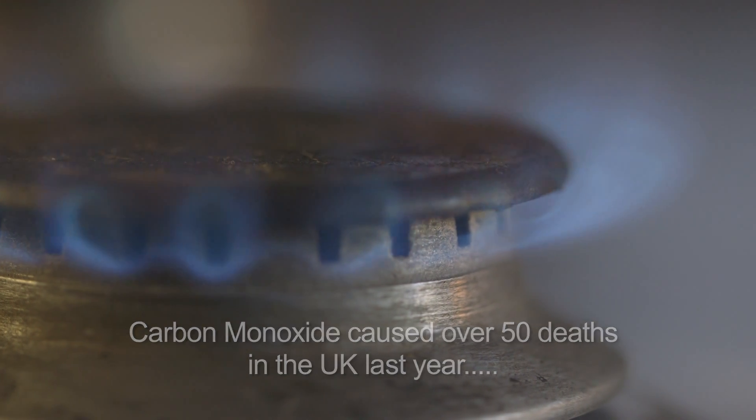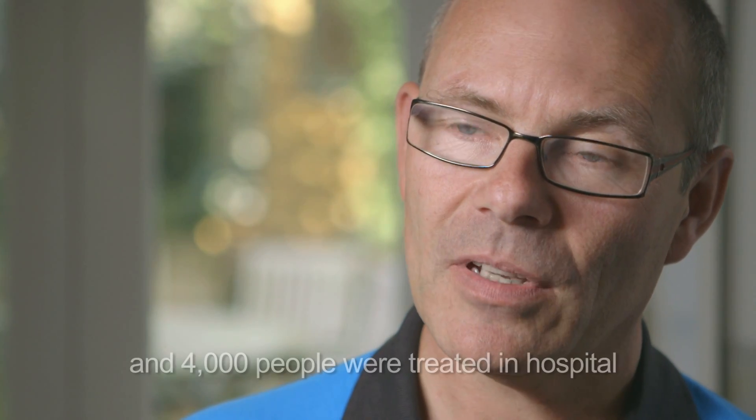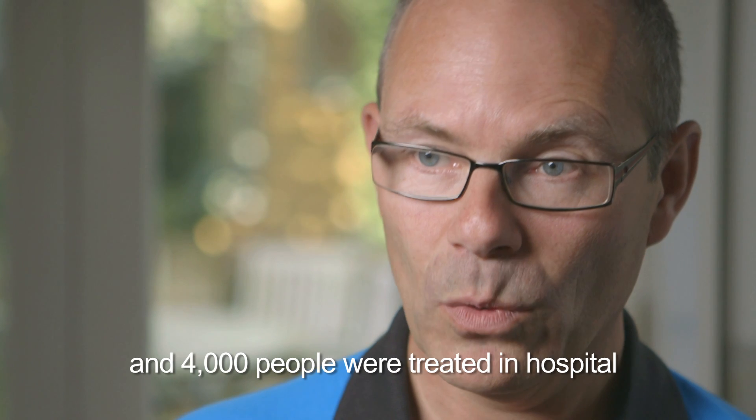If someone thinks they've got carbon monoxide poisoning, they'd be looking for symptoms such as headaches, dizziness, nausea, just feeling generally unwell, similar to flu-like symptoms.